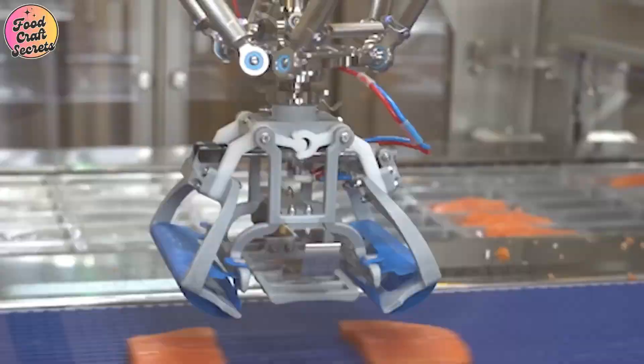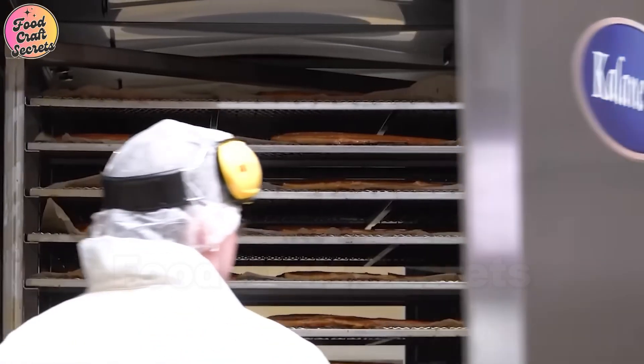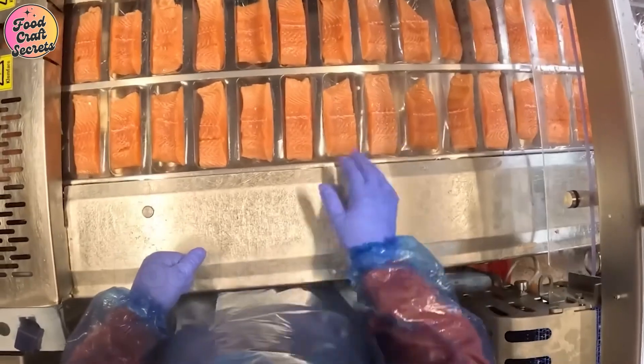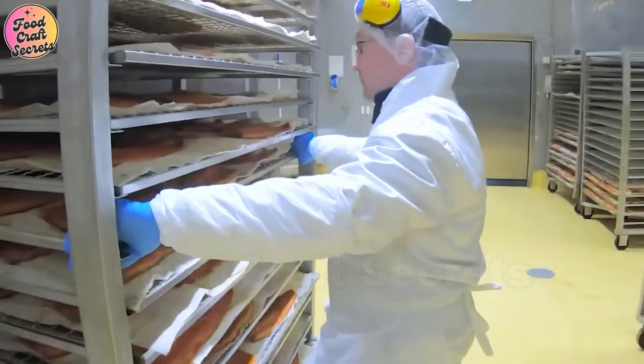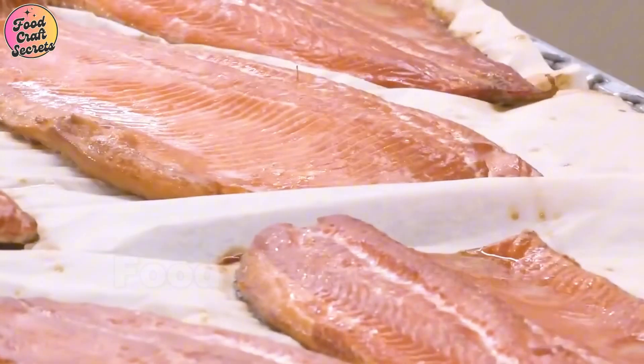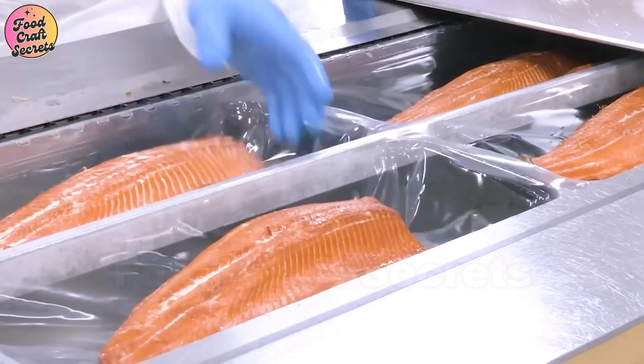Salmon is not just a premium culinary ingredient — it also offers incredible health benefits. Packed with omega-3 fatty acids, salmon supports heart health, enhances brain function, and strengthens the immune system. Additionally, its rich nutrient profile helps maintain healthy, radiant skin.